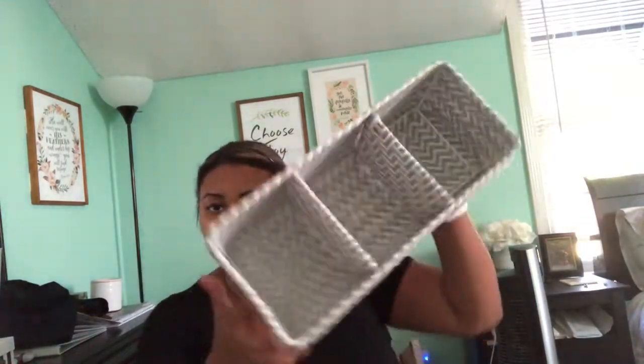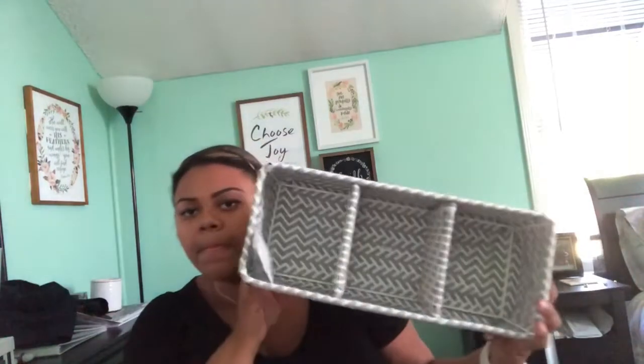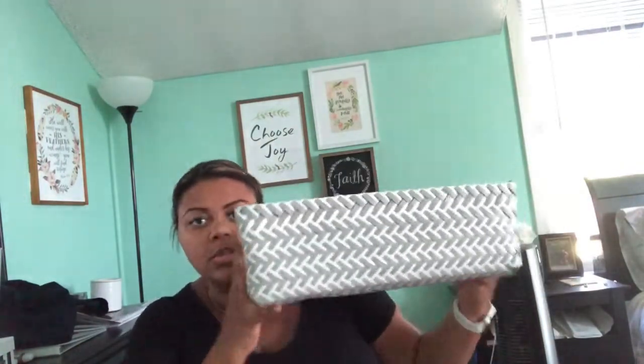Next I got this little sectional divider from Target. I'm probably going to put this under the sink and put hair products, nail polish, things like that in it. I love organizational things and this is seriously perfect. Also at Target I got a cube organizer — I'm going to use a three-cube one as my nightstand and then have a sixth cube in my closet.